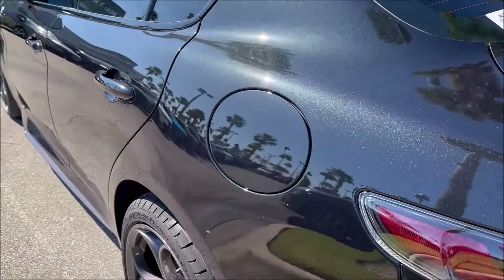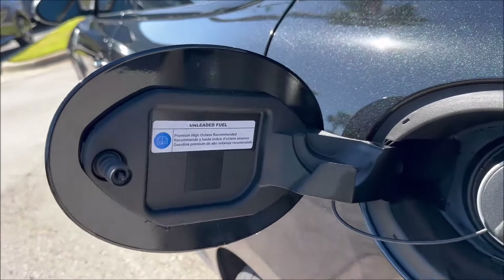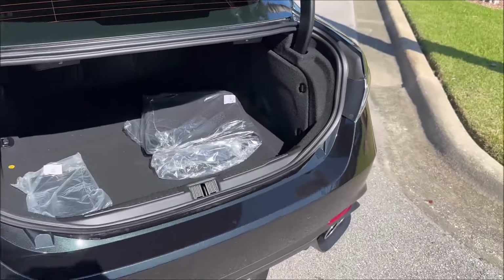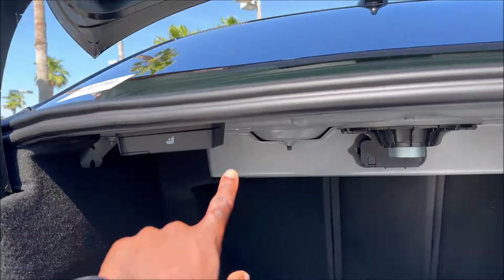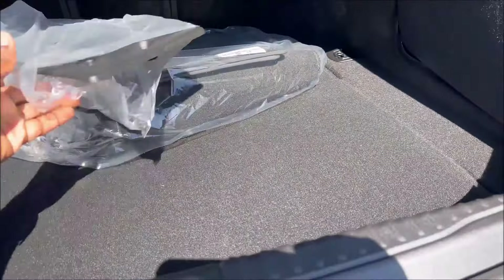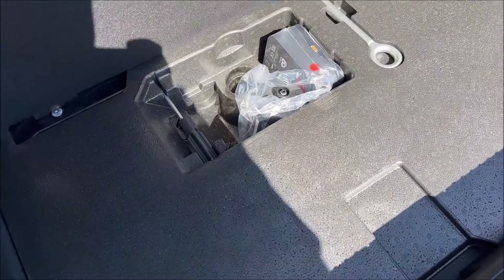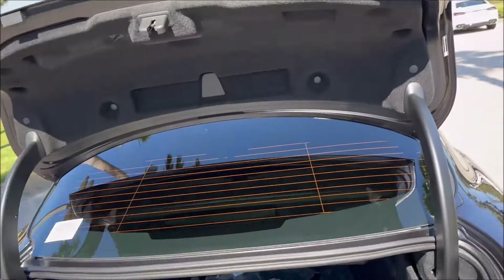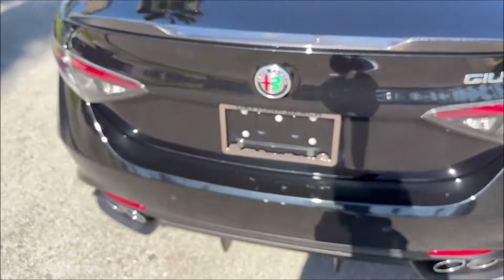When we talk about fuel economy, we're looking at 17 city, 25 highway, 20 combined — premium fuel only. Around 13 cubic feet of trunk space with a 40/20/40 split. Inside the trunk we have handles on each side, the battery stored over there, carpet, a front plate kit, run-flat tires, and a tire repair kit. There's also a tow hook and a screwdriver. They kept it simple — it doesn't even have a button to close it, you just pull it down. Weight savings.